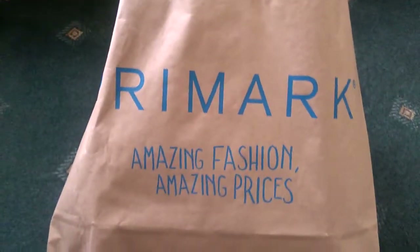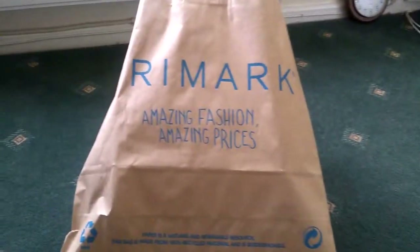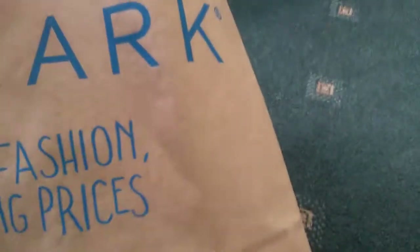Hi everyone, I'm just going to show you what I got from Primark today. I didn't get that much, so I'll just show you what I got — nothing special. First thing I picked up was this mint green wrap.